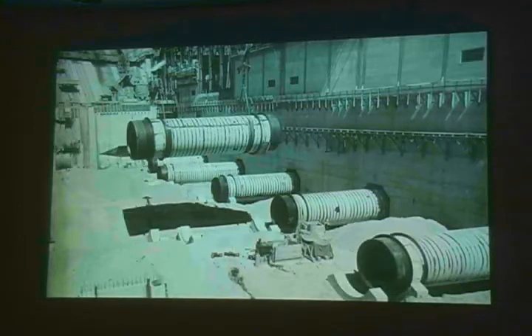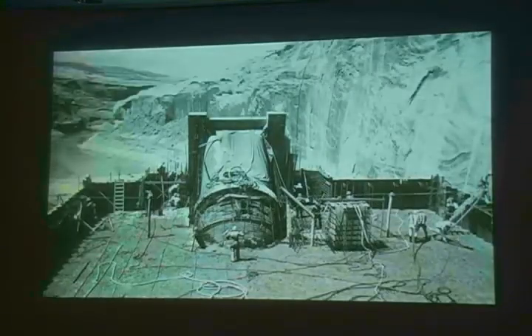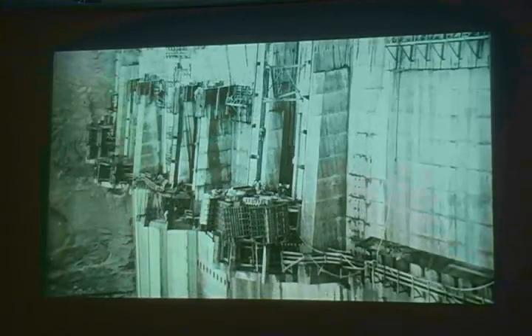These are the penstock tubes, located just below the grassy field we see today. Here are the intakes for the penstocks that go down to the turbines. We're still about 230 feet below the crest of the dam at this point.